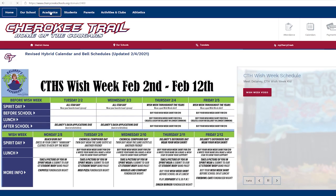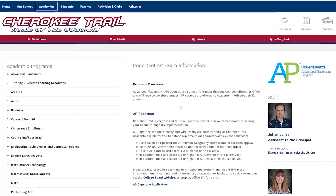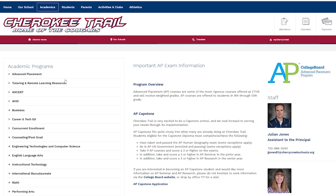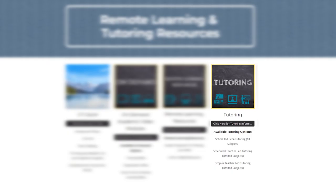First, go to the official Cherokee Trail High School website, then click Academics. Under Academic Programs, you'll find tutoring and remote learning resources. This will take you to a different website where you can then choose tutoring.